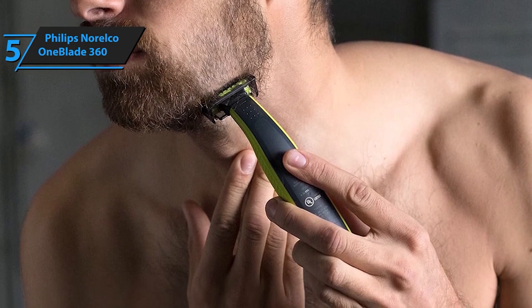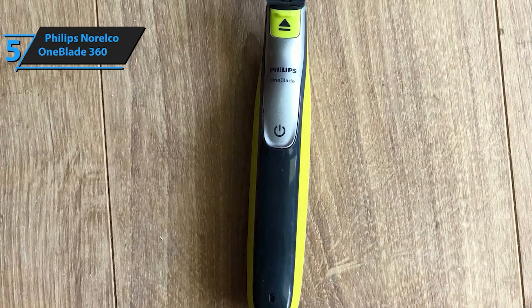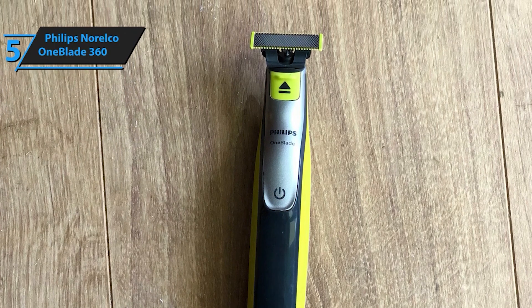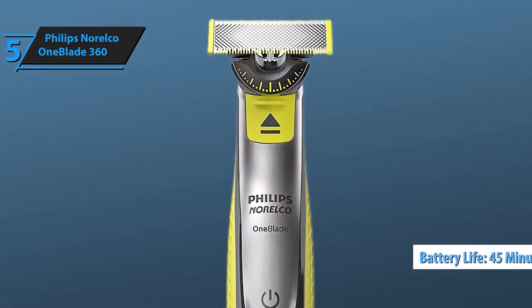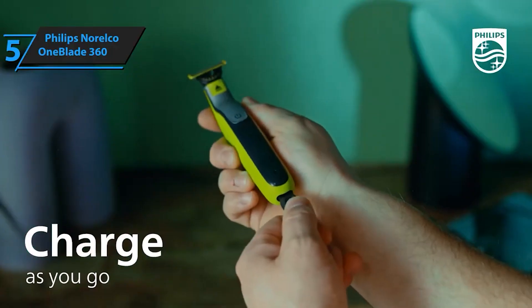The stainless steel blade lasts up to 4 months, giving you long-lasting performance for the best shaving experience. Elevate your grooming routine with the Philips Norelco OneBlade 360 Face. Whether trimming, edging, or shaving, this versatile tool delivers comfort and precision, making it a must-have for any grooming arsenal.